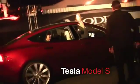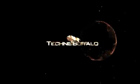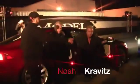Hey, I'm Noah Kravitz from TechnoBuffalo, and I'm going for a ride in the Tesla Model S electric sedan. At the launch event for their new Model X crossover, Tesla was also giving rides in the Model S sedan, which is set to start reaching customers during the middle of this year.